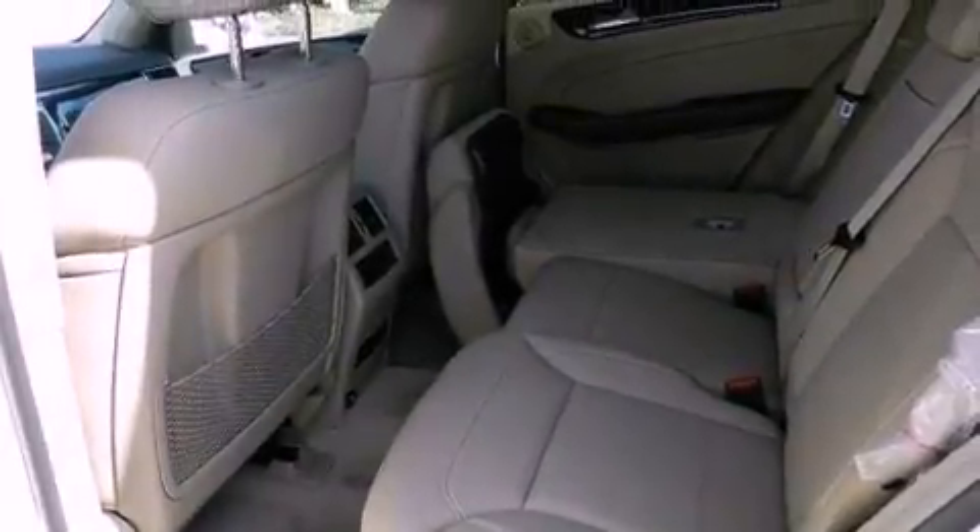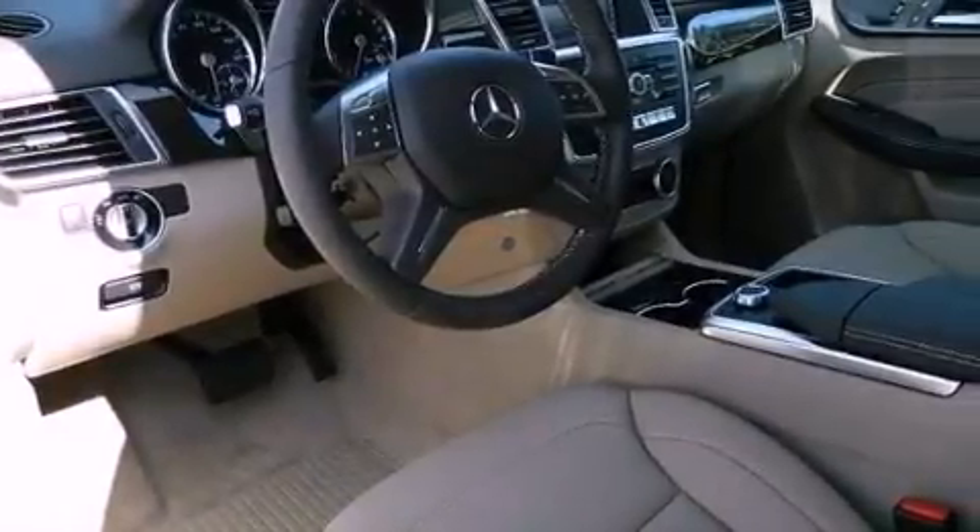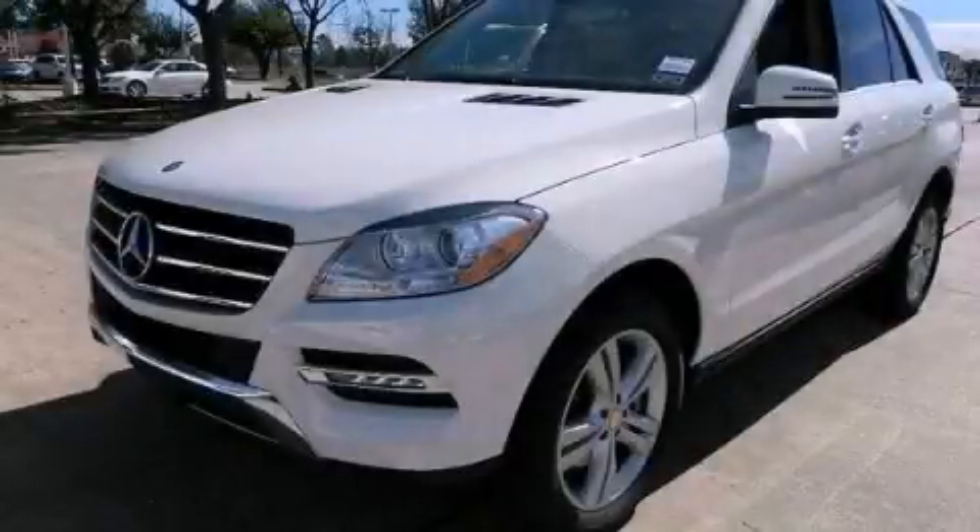Hill start assist, keyless go, and a sunroof enables you to fill the cabin with fresh air at the push of a button. Contact us today to arrange your test drive.